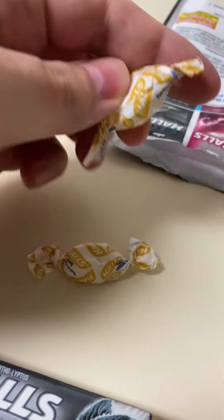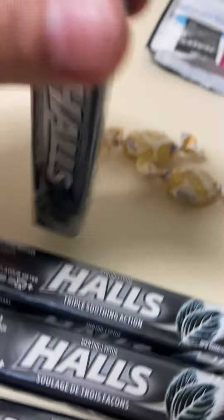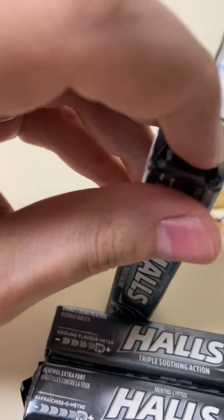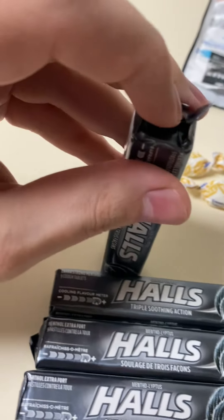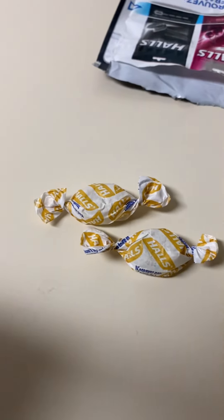They come individually wrapped. I find these ones are a little bit smaller than the ones you get in the packs. I think you're paying for the shape, because they're a little bit more pleasant in your mouth than a square one.